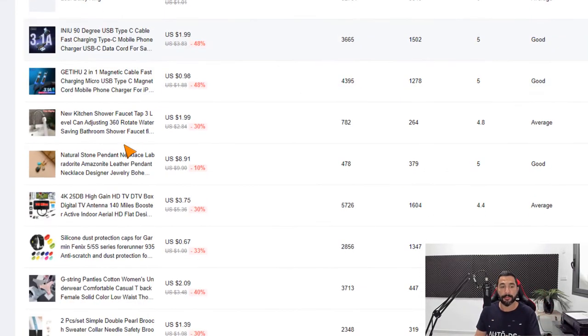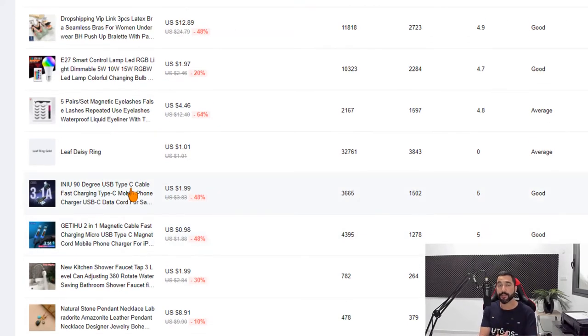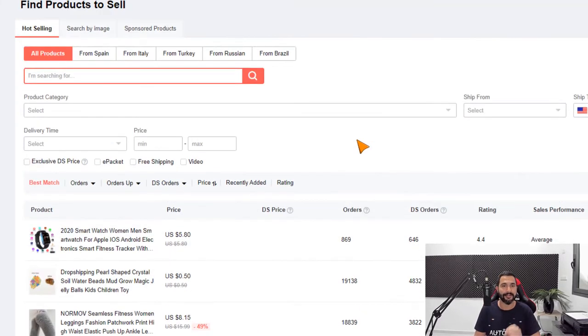Use the AliExpress Dropshipping Center — it's one of the best places to find hot-selling products you wouldn't have been able to think of by yourself. These analytical tools cost a lot of money at the end of the day. AliExpress spent a lot on their developers to build this system for us, so go ahead and take good advantage of that.